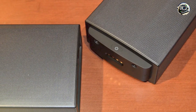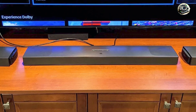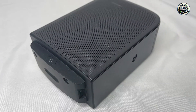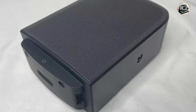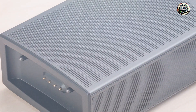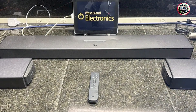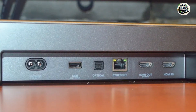The JBL Bar 9.1 is perfect for users who want a premium audio experience without the hassle of complicated setups. Its detachable speakers provide flexibility in positioning, allowing you to create the ideal surround sound environment. Whether you're watching the latest blockbuster, listening to your favorite albums, or gaming with friends, the JBL Bar 9.1 delivers dynamic audio that enhances every moment. Its versatility also makes it suitable for various uses, ensuring you get the most out of your audio experience.